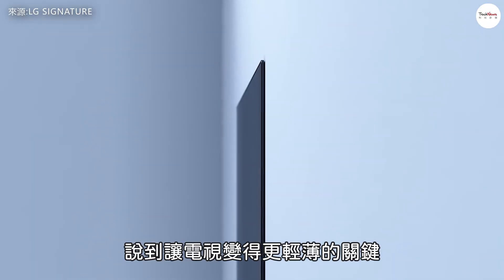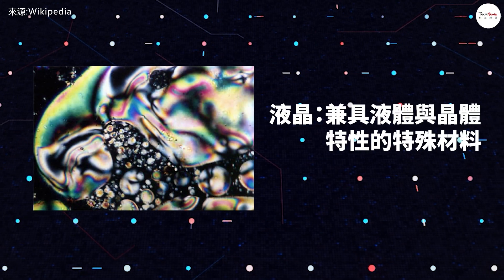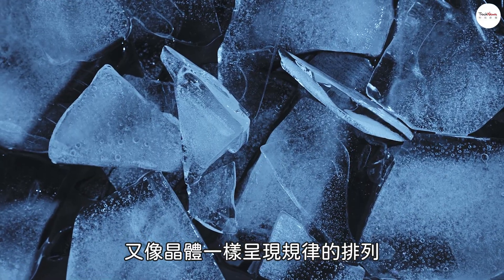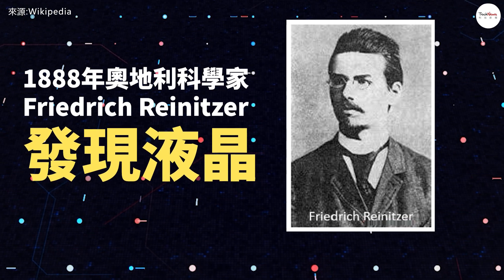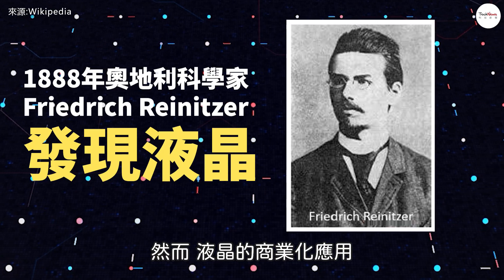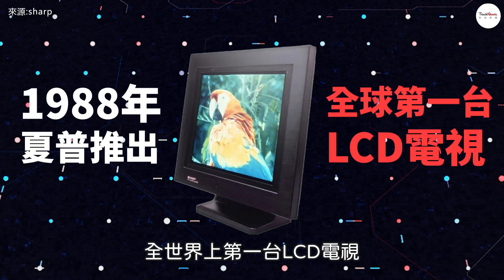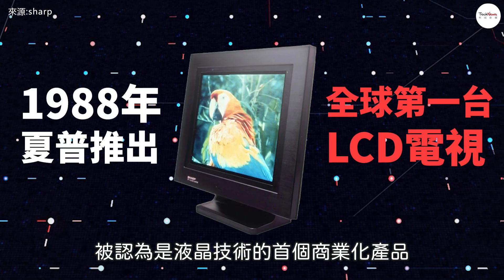One of the key innovations that made thinner TVs possible was LCD technology. Liquid crystal is a special material with properties of both liquids and solids — it can flow like a liquid, and its molecules are arranged in a regular pattern like a crystal. As early as 1888, Austrian scientist Friedrich Reinitzer discovered liquid crystals. However, it took nearly a century before LCDs saw real commercial application. In 1988, Japanese company Sharp launched the world's first LCD TV, widely recognized as the first commercially viable liquid crystal product.